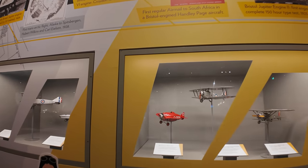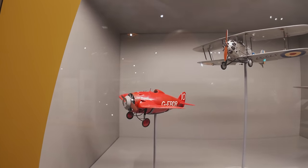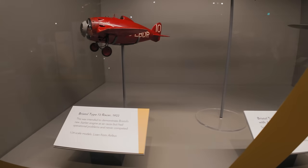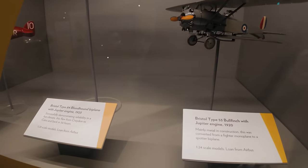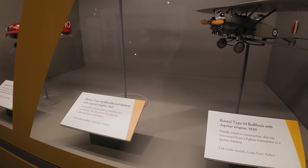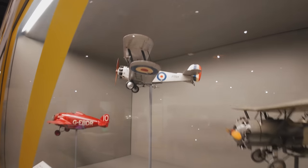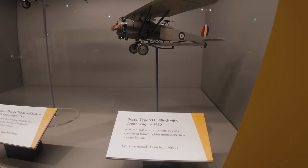Models of different aircraft that have been built here. Bristol Type 72 racer. Sorry about the pulsating lights — that's just because they've got crappy circuitry running the lights. Bristol Type 84 Bloodhound biplane, and a Bristol Type 53 Bullfinch with a Jupiter engine.